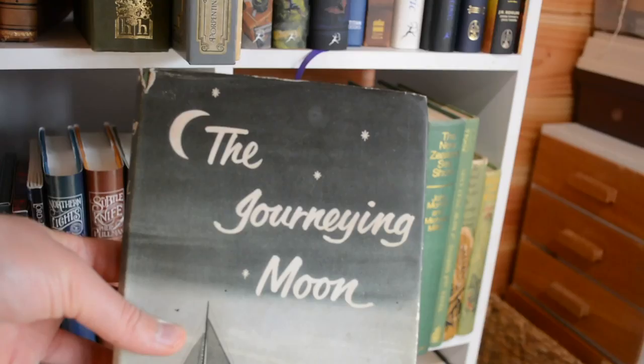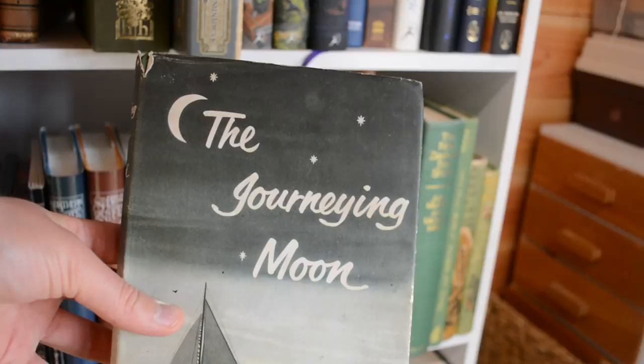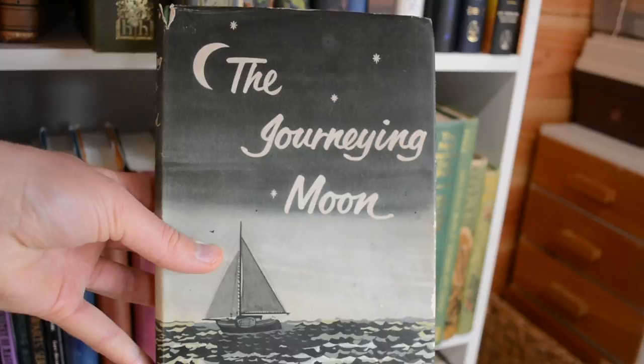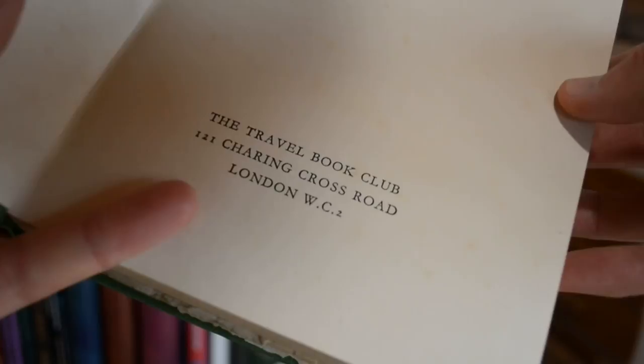Over here we have the green books. I'll start with this one here, which isn't actually green but it's quite close — it's a grey-green. It's called The Journeying Moon and has lovely lettering on the front and on the spine. Sadly no date on this one, but it does say it's from The Travel Book Club, 121 Charing Cross Road, London.